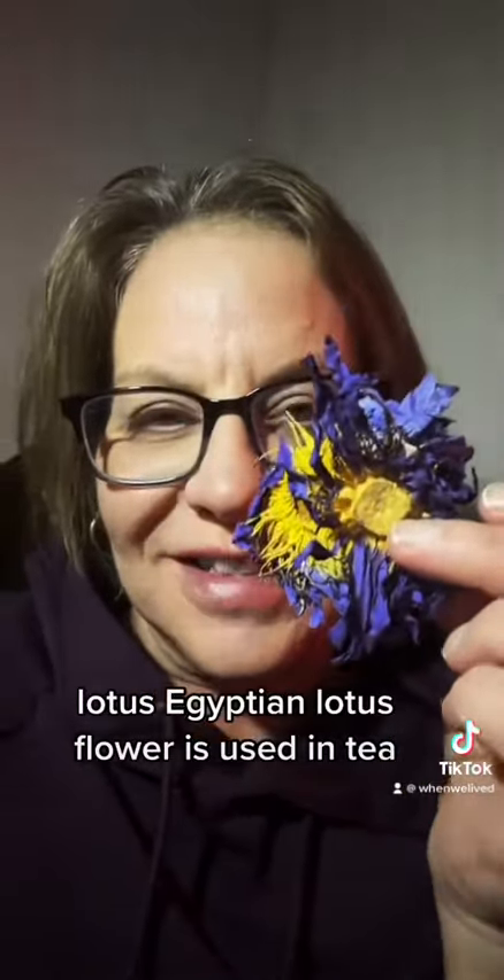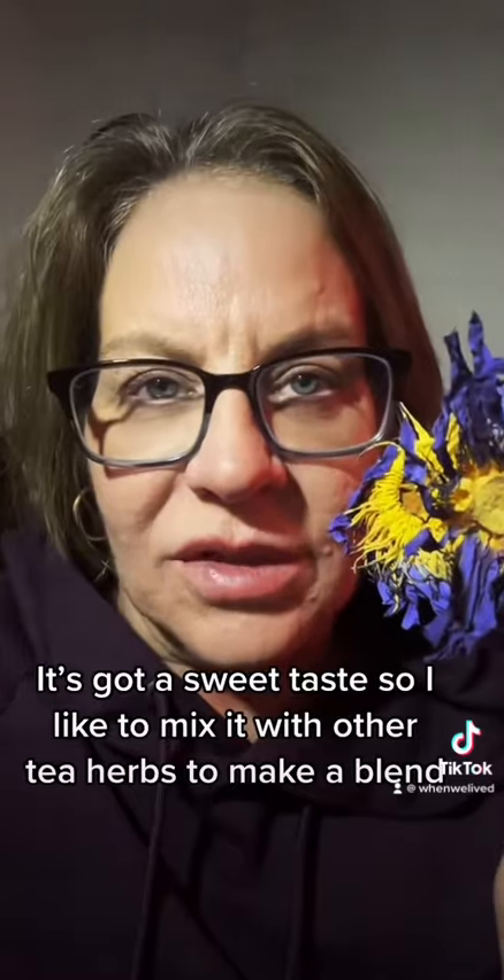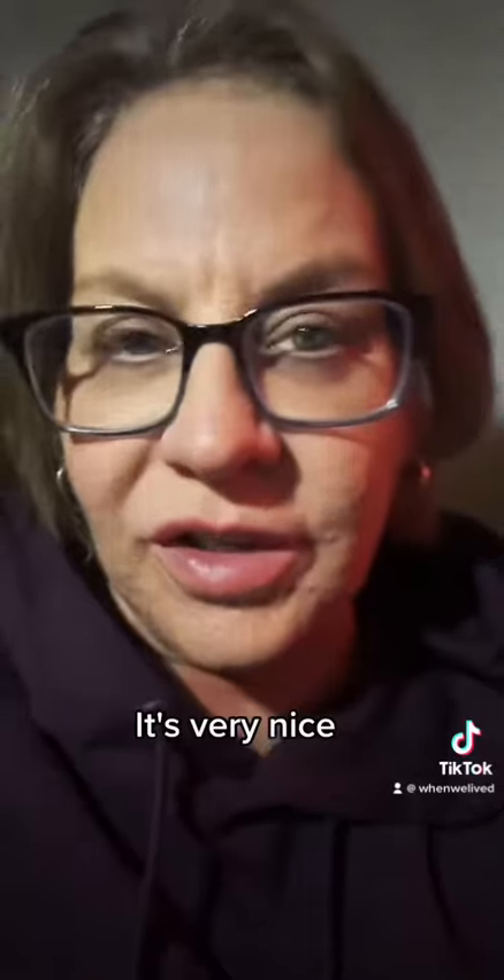Lotus — Egyptian lotus flower is used in tea. It has a kind of sweet taste. I like to mix it with other tea herbs to make a blend. It's very nice.